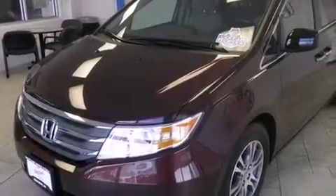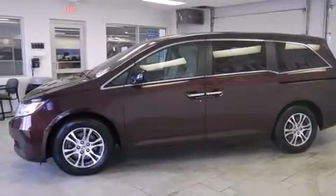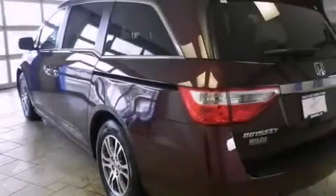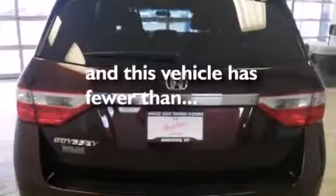All of the following features are included: third row seats, alloy wheels, cruise control, a CD player, side curtain airbags, air conditioning with automatic climate control, full power accessories, a traction control system, speed sensitive wipers, and this vehicle has fewer than 44,000 miles on the odometer.